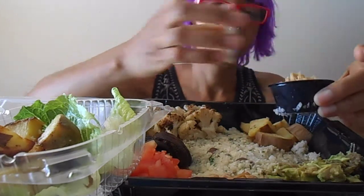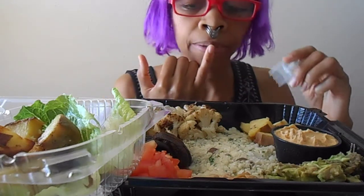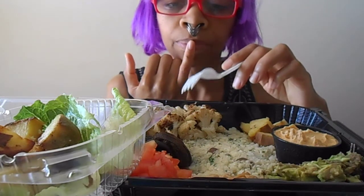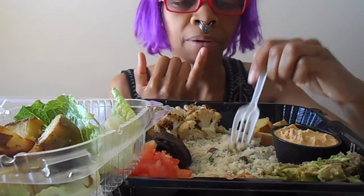The sauce looks like hummus, and so we have here cauliflower, potatoes, mushroom, tomatoes, chickpeas, avocados, and then cauliflower rice right here.